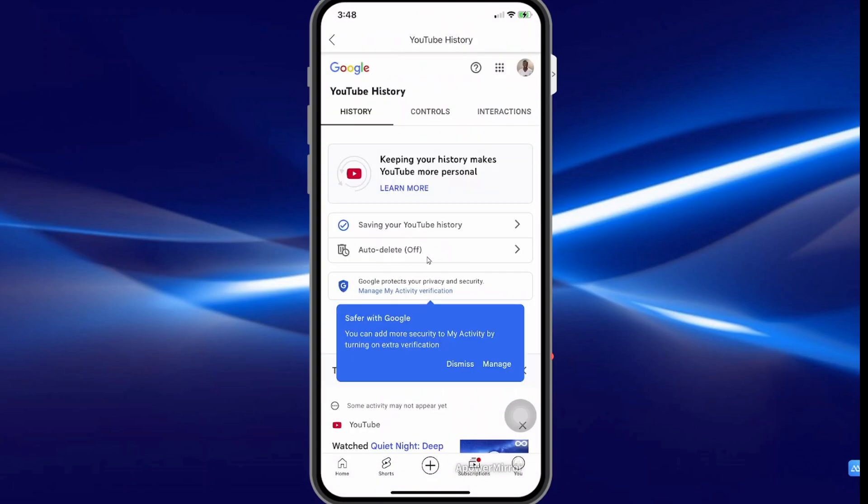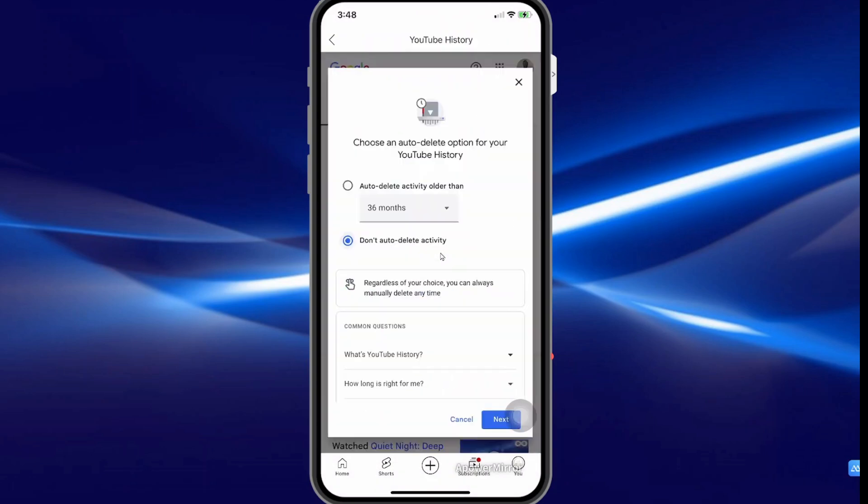Then here where you see auto delete off, you want to select it and select your criteria for auto delete, and that's basically it.